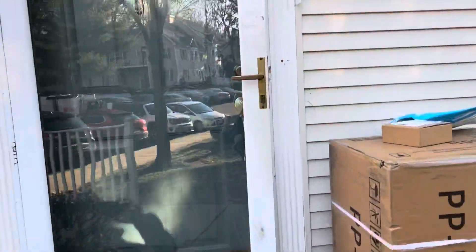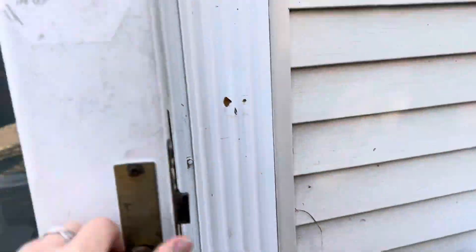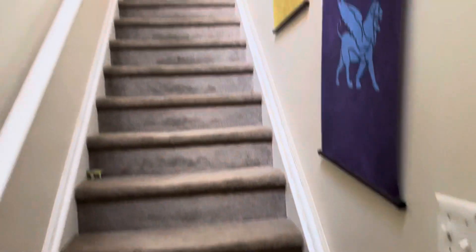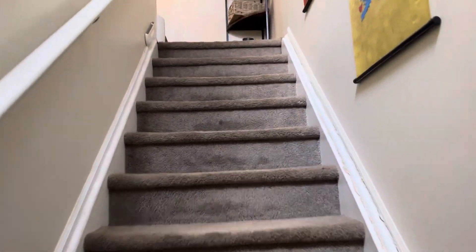So let's go inside and I'll show you the interior. Once you walk in, you have a jacket closet and it's a second floor unit. Let's go see upstairs.